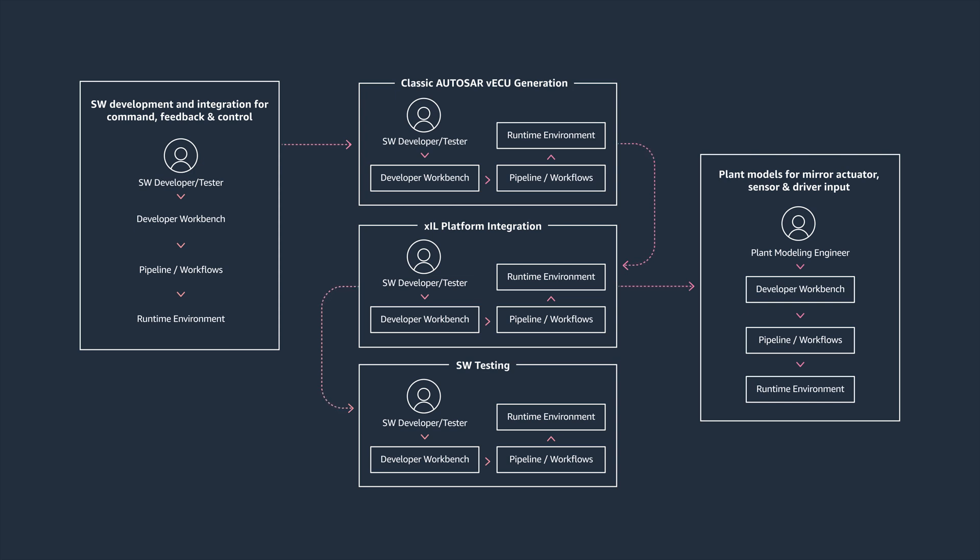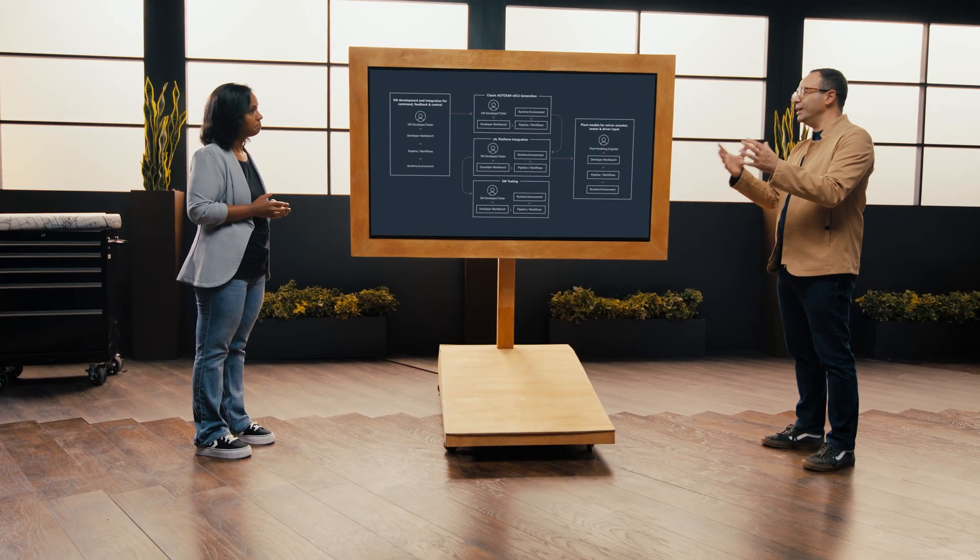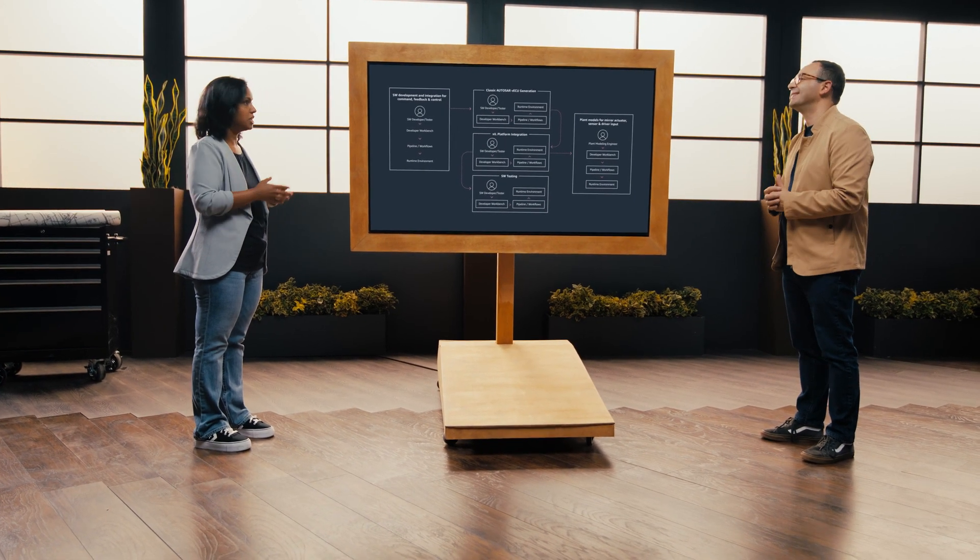Then there's a parallel activity that develops the plant model — the vehicle models, actuator models, and sensor models that interface with this piece of logic. It's a simulation of the physical component. You want to make sure you can do the functional software testing prior to going into a physical environment such as hardware-in-the-loop, because hardware-in-the-loop has other interfaces — the actual electrical I/O of the controller.